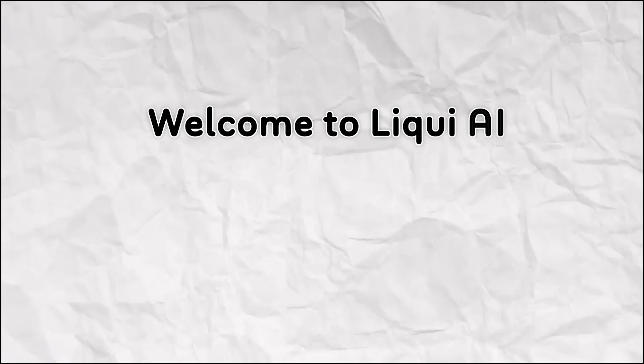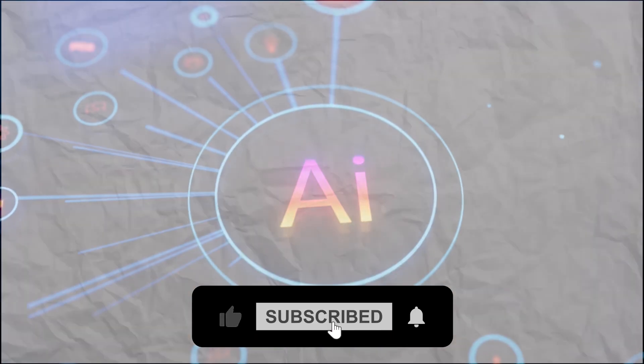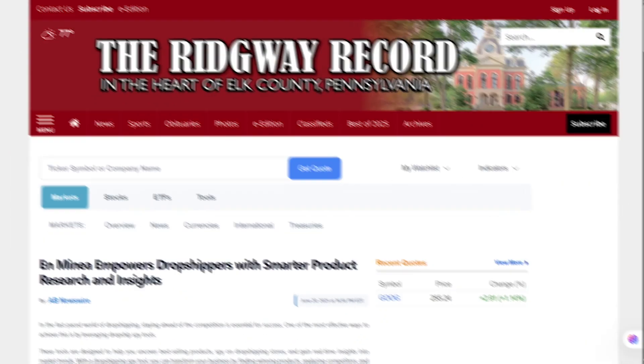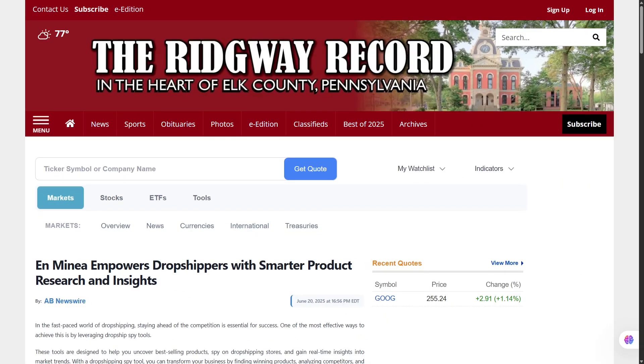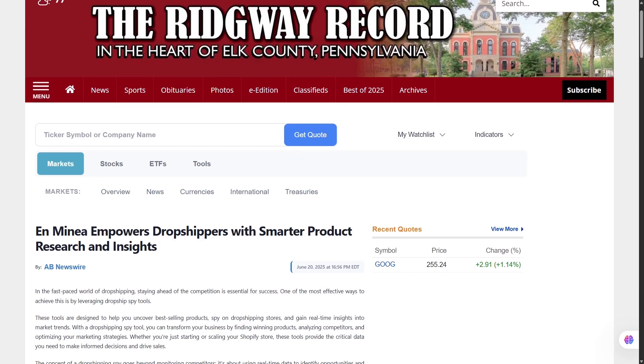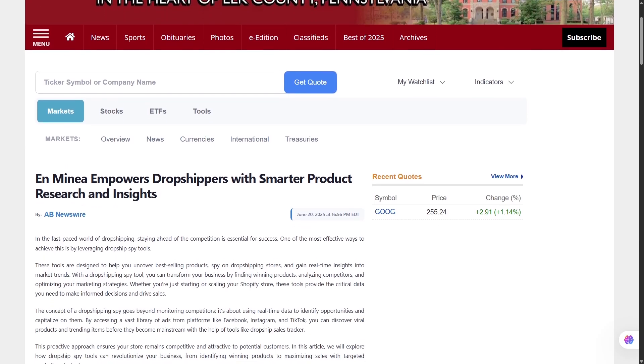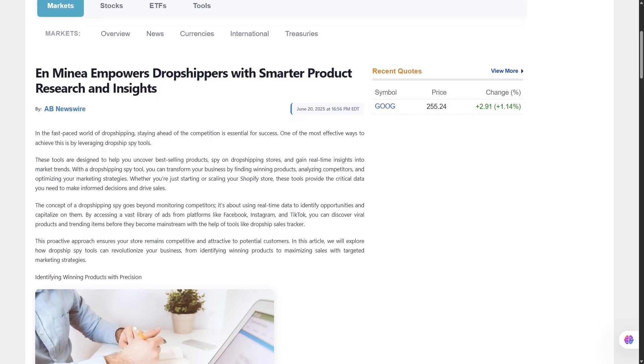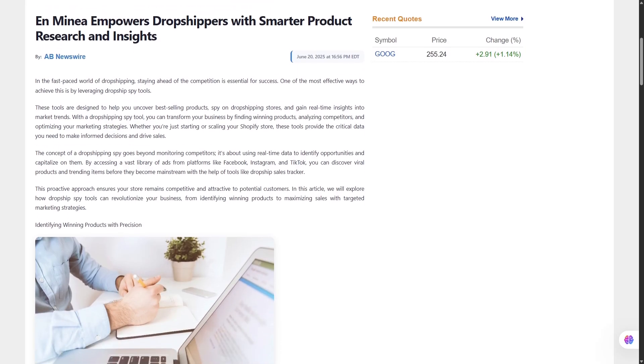Welcome back to Liqui.ai, where we review smart tools that automate your workflow and unlock serious productivity. Today we're diving deep into Minea. This isn't just another ad spy tool, and it's not just a database of products. It's an all-in-one solution designed to make dropshipping easier, smarter, and way more profitable.